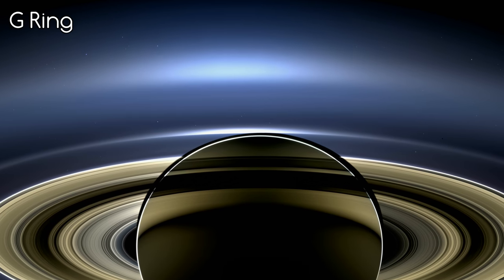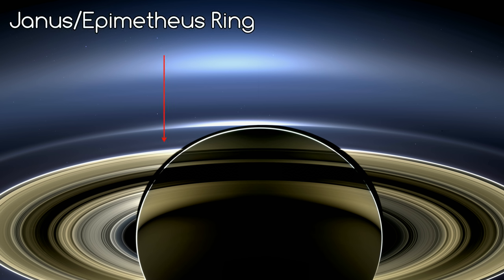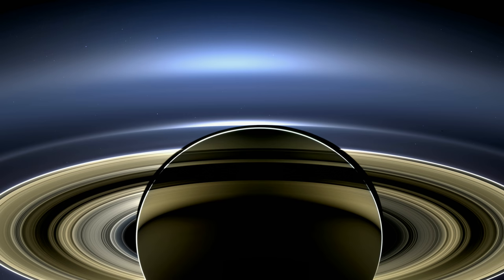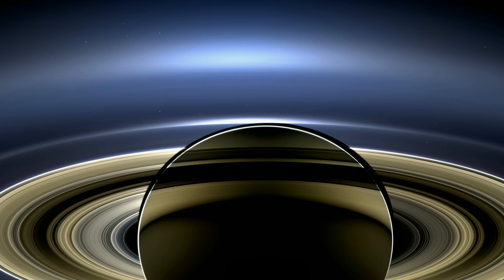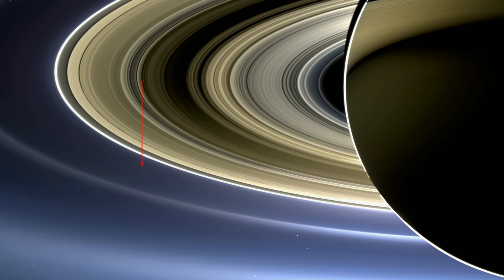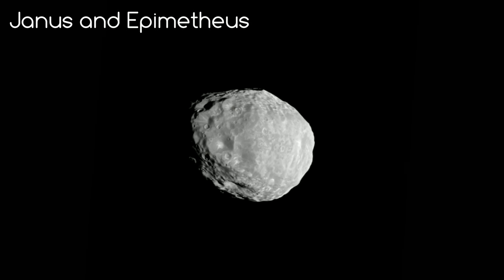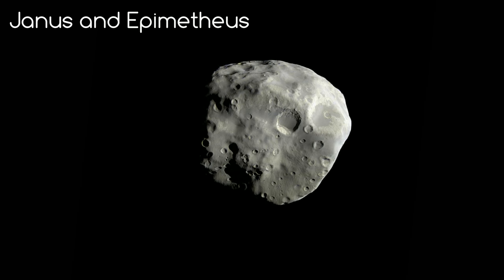The next ring is easier to see — the G ring. And the next is the Janus or the Epimetheus ring. Like the Plenty ring, it is made up of particles knocked off the two co-orbital moons, Janus and Epimetheus. While still very tiny moons, they are big enough to be seen in this image. Janus is here, and Epimetheus is here. Janus is about 200 km across and Epimetheus only 130 km across.